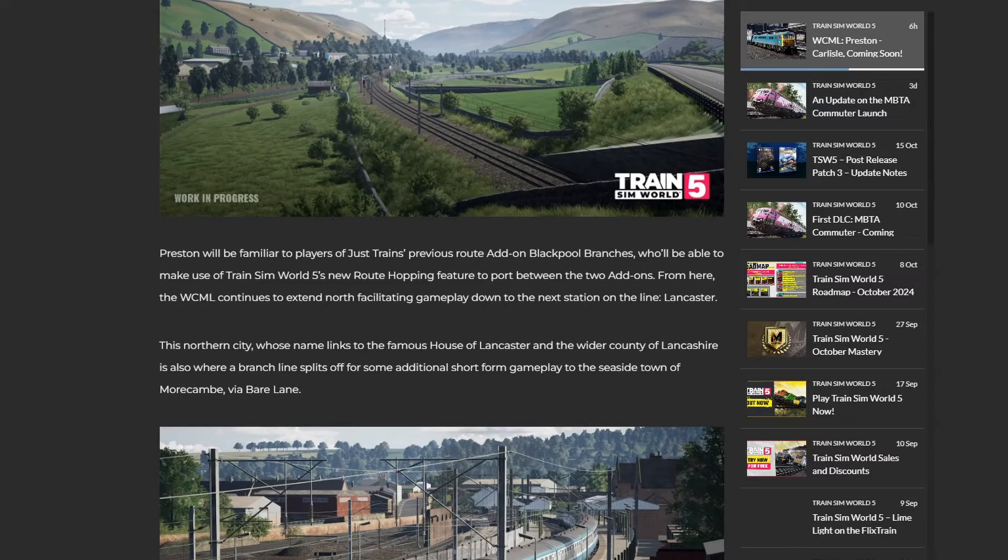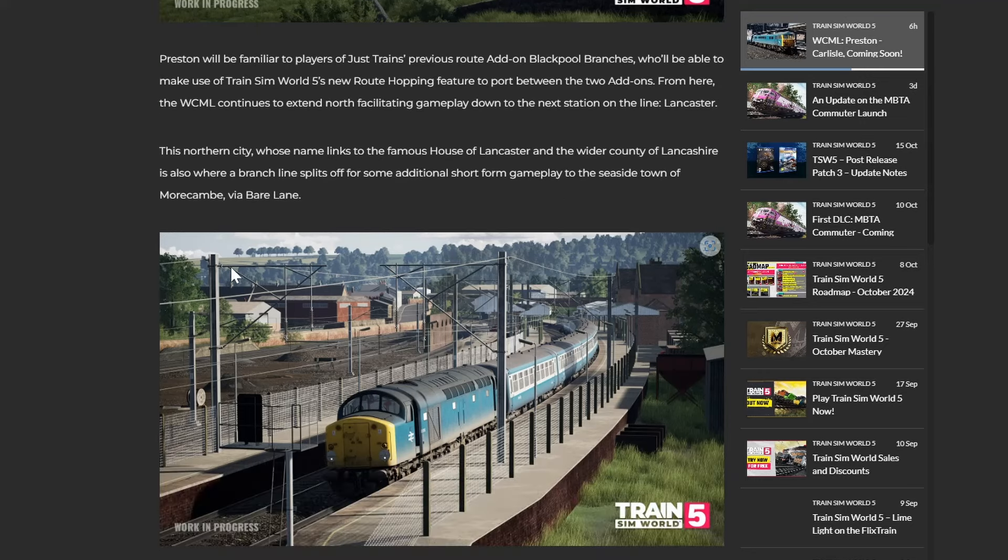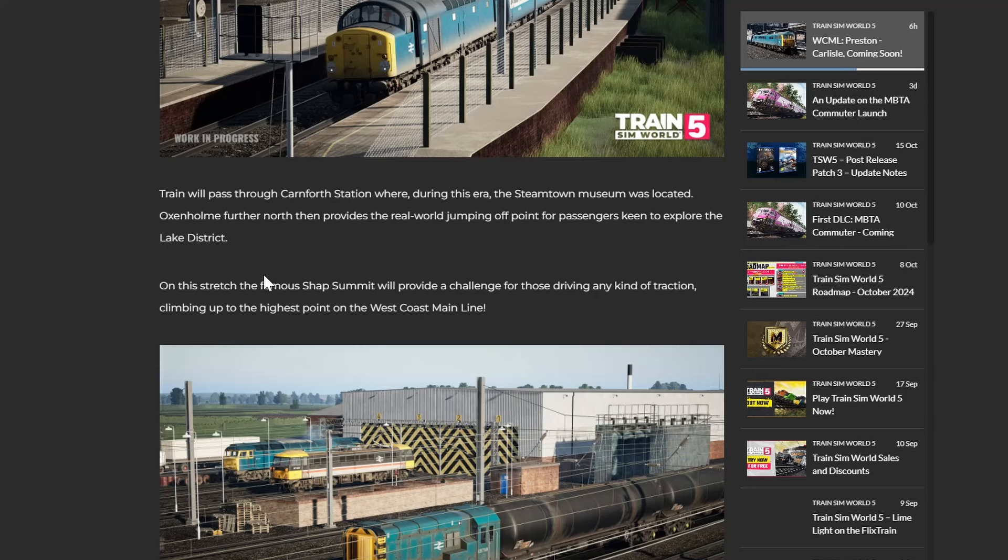Preston will be familiar to players of Just Trains' previous add-on, Blackpool Branches, who will be able to make use of Train Sim World 5's new route-hopping feature to port between the two add-ons. This northern city - Lancaster - whose name links to the famous House of Lancaster and the wider county of Lancashire, is also where a branch line splits off for some additional short-form gameplay to the seaside town of Morecambe via Bar Lane. Trains will pass through Carnforth Station, where during this era the Steamtown Museum was located.